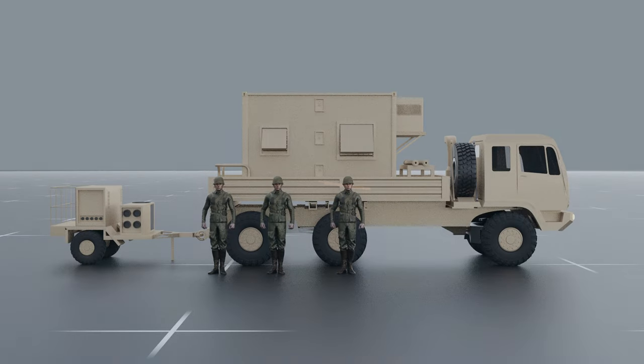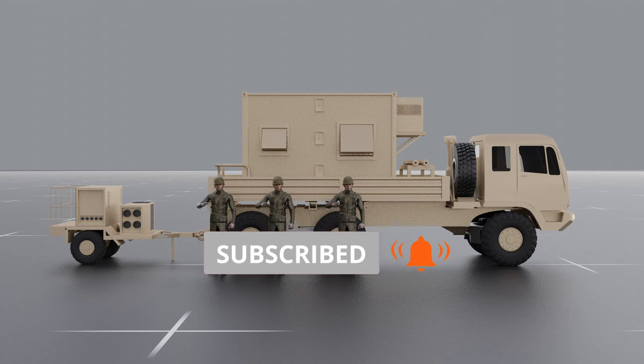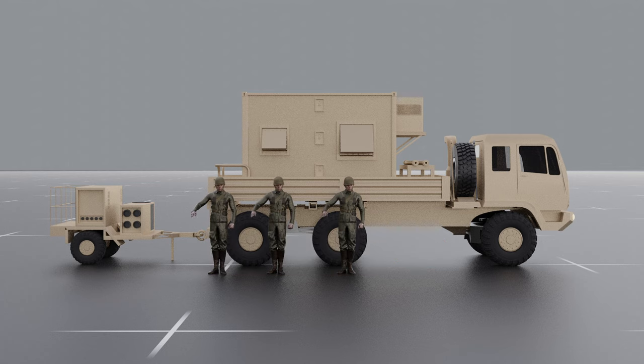The Tactical Operations Center is staffed by a team of highly trained personnel, including commanders, operators, and technicians, who work together to monitor and respond to potential missile threats. The team is responsible for making critical decisions during missile defense operations, such as determining the optimal time to launch THAAD interceptors and adjusting system parameters to optimize performance.